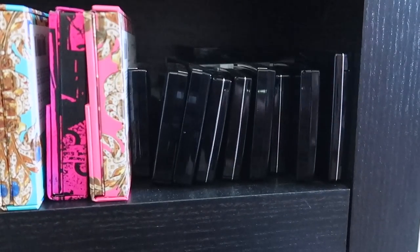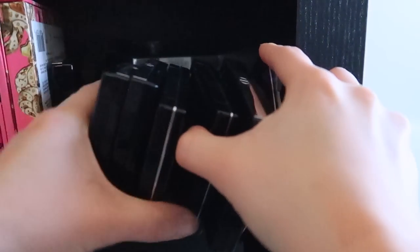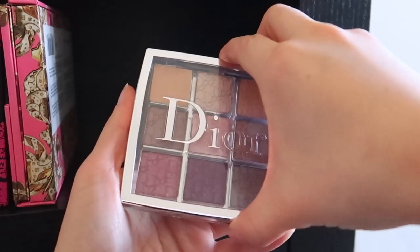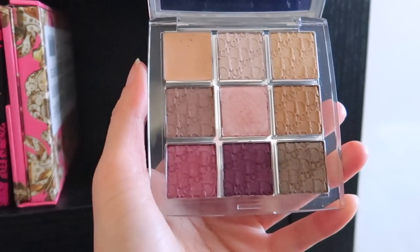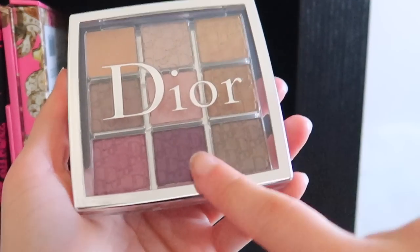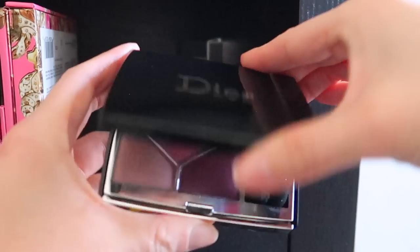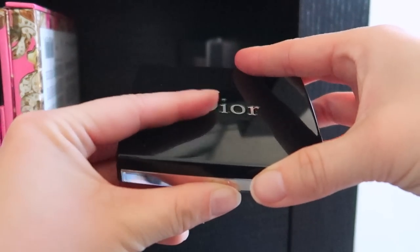Moving on to Dior — I've acquired quite the collection. They fall over and don't really stand on their own, so I just fit them how I can. First is the Dior Backstage palette in Plum Neutrals — surprisingly really good, I didn't think I was going to like it but I actually do. I have quite a few quints. Pink Sakura was limited edition but it's stunning — I wish they would bring it back. Great formula.